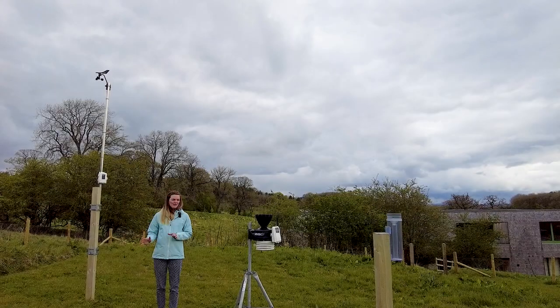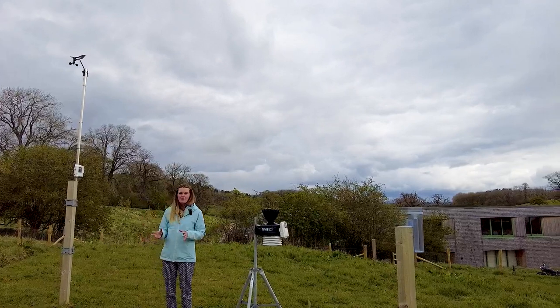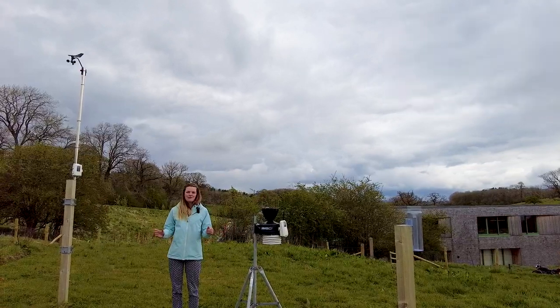There are three main components to our automatic weather station. This is the integrated sensor suite, this is the anemometer, and they feed back to a console inside. These are both solar powered with battery backup so we're running them 24/7.